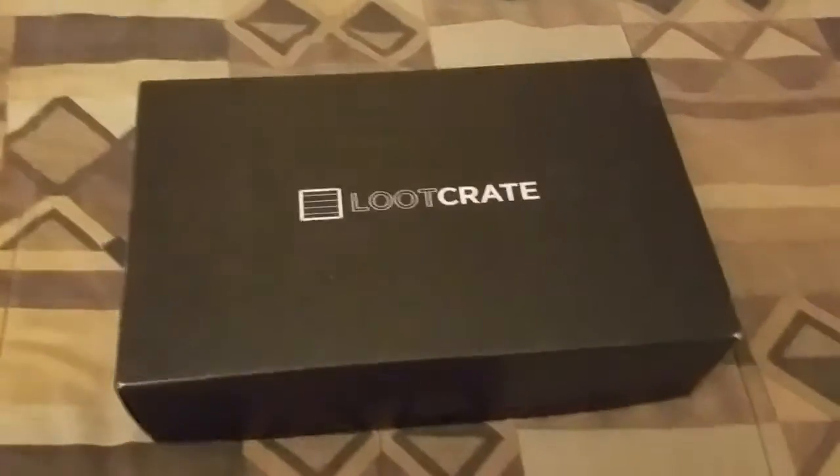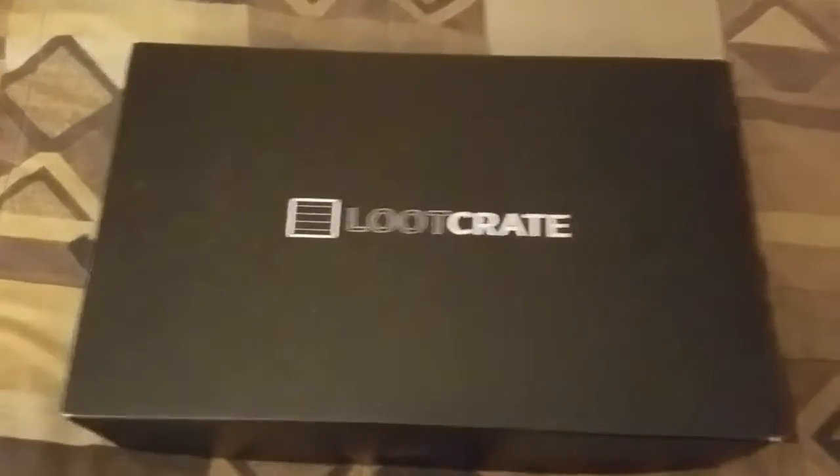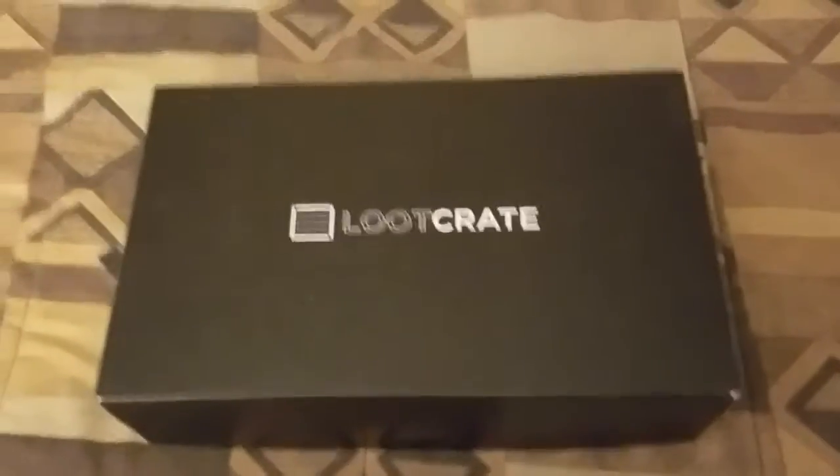Okay guys, it is here — my Loot Crate, October 2016 theme, and let's see what's inside.